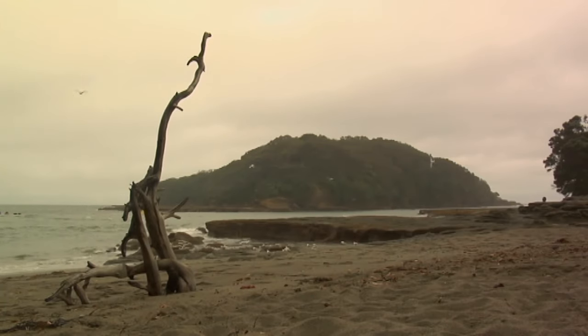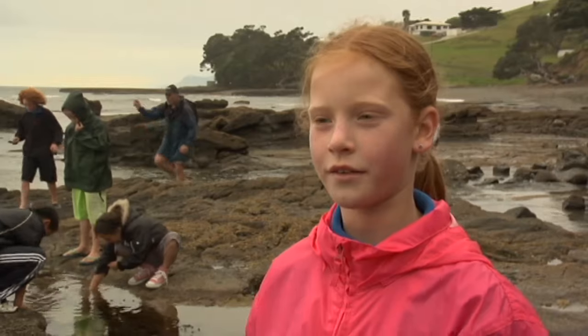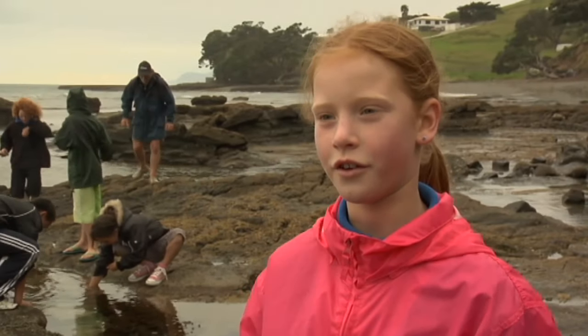This girl went into the tanifa cave to get some crayfish for her family, and the Maori people believe that there's a tanifa in there that gobbled her up.